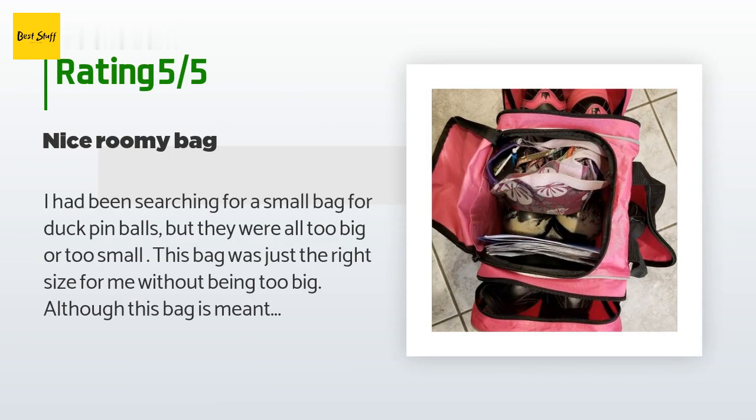A customer said: I had been searching for a small bag for duck pin balls, but they were all too big or too small. This bag was just the right size for me without being too big. Although this bag is meant for a 10-pin ball, it works for my two duck pin balls. I had to cut some of the foam in the indented circle to make it more oval to fit the two small balls. This bag is very roomy — it fits two pairs of shoes and my two balls.